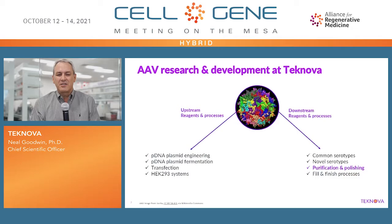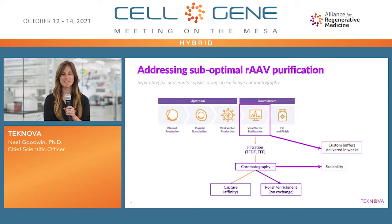Today I'd like to talk about our ion exchange-based purification and polishing R&D effort, and I'll turn it over to Bella Neufeldt, our Director of Research and Development.